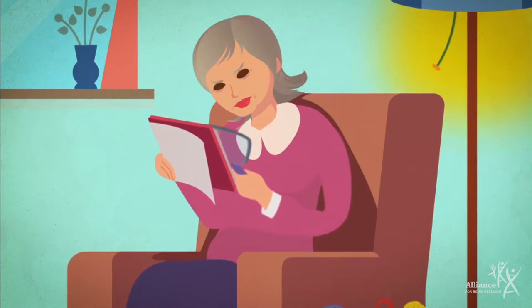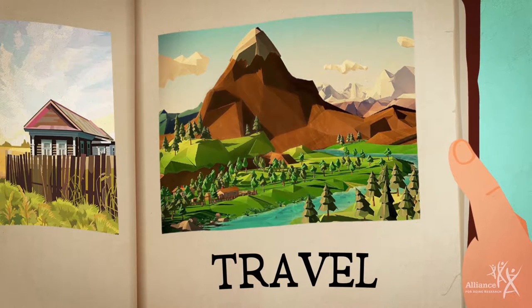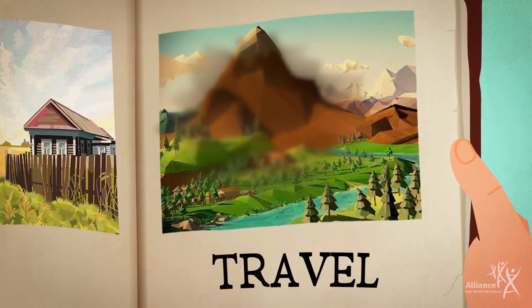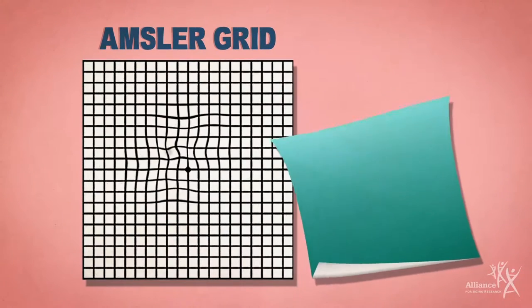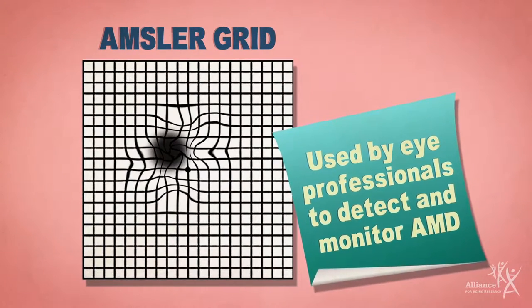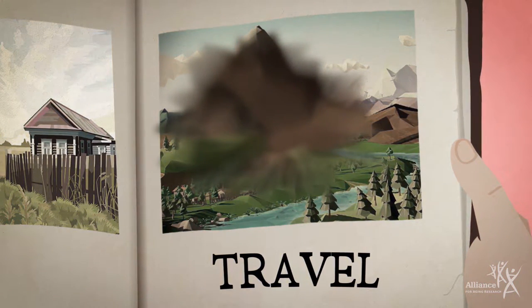In the late stage, most people have some vision loss. The person may notice a blurred spot developing in the center of their vision, which can grow and darken over time. Straight lines may start to look wavy, and objects may appear to change shape or move. Color vision and the ability to see contrast in shading can also decline.